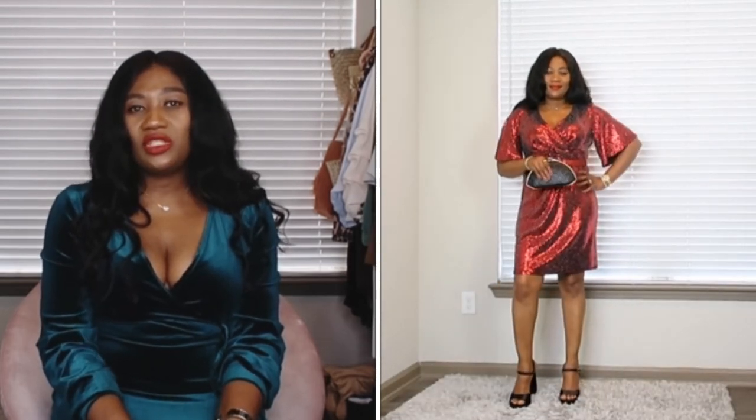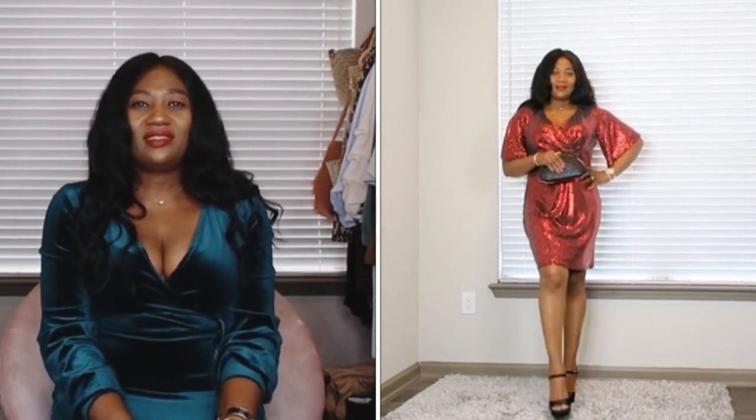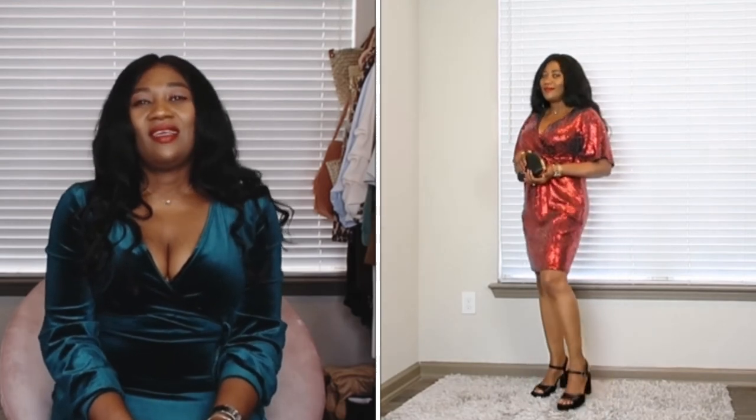The next outfit is a sequin dress I found at Burlington. I went in to pick up a few items, saw this dress, and thought it was perfect for a Christmas or office party, so I picked it up in a size 14. I won't be able to find this online but I'll link alternatives in the description box — it was a lucky find. I really like the dress, though I'm unsure about the sleeves and might get them tailored.